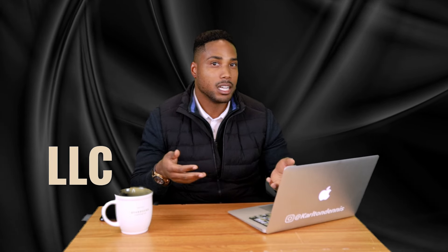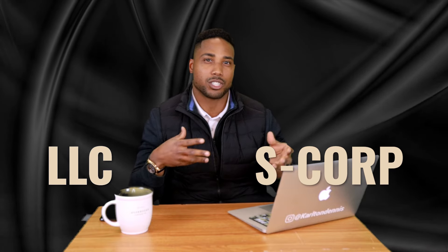Most business owners are LLCs or sole proprietors, and sometimes they come into the office trying to figure out: should I stay as an LLC? Should I switch to an S-Corporation? When does it make sense to switch to an S-Corporation?